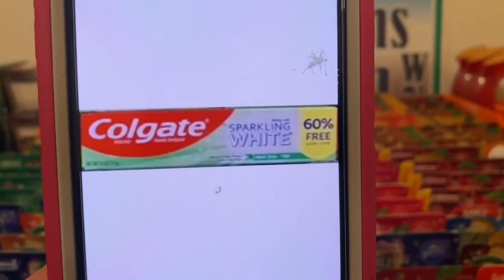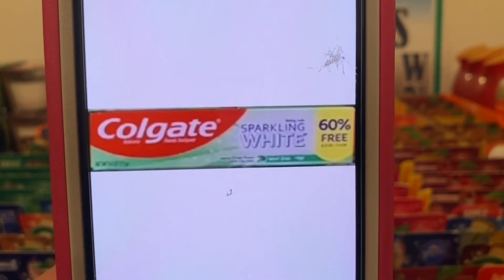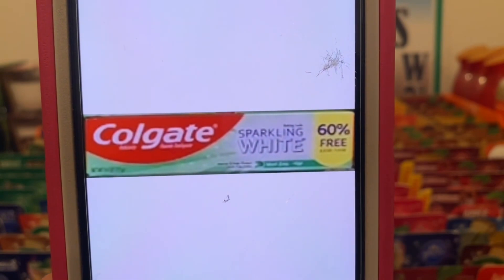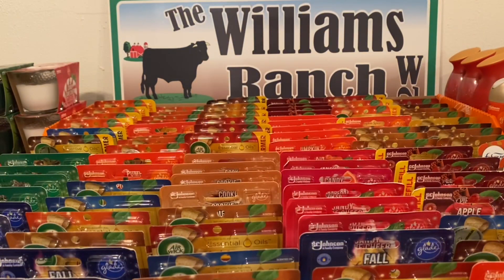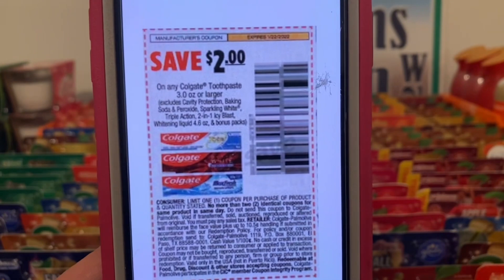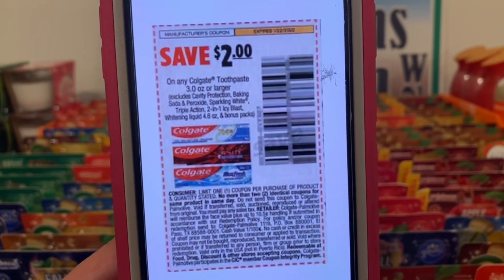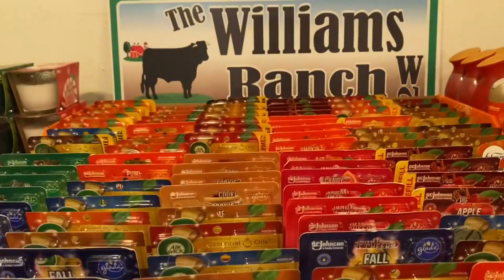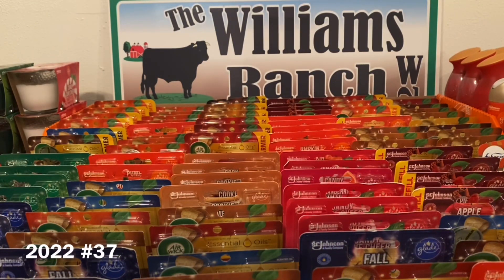We've got the Colgate Sparkling White. Make sure it has the 60% free, just like the one you're seeing right here. These are found down the dollar aisle — a dollar a box. We're going to pick up one at one dollar. This paper coupon right here is working on them, giving you the toothpaste for free plus one dollar in overage. This came out of the Smart Source of January 2nd and does not expire till January 22nd. Always remember, Ranch Fam: when it comes to overage on digital or paper coupons, you cannot get cash back from the cashier. That overage will be applied towards the transaction you are currently working on — it'll apply towards other products. Never take cash back from the cashier.